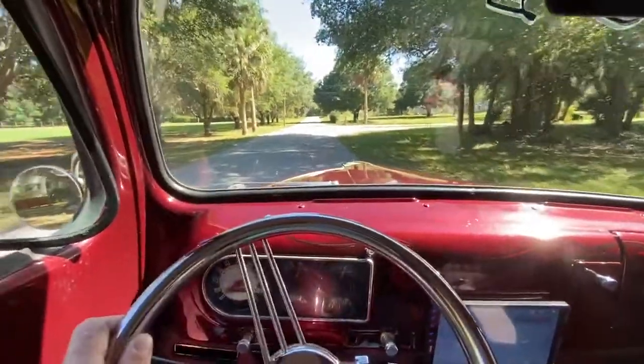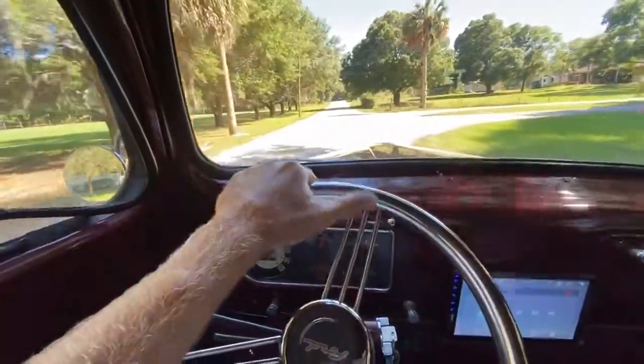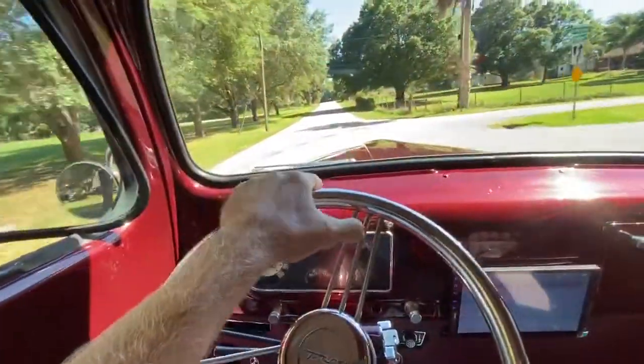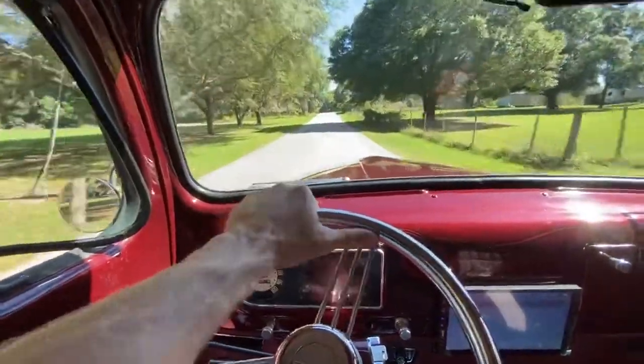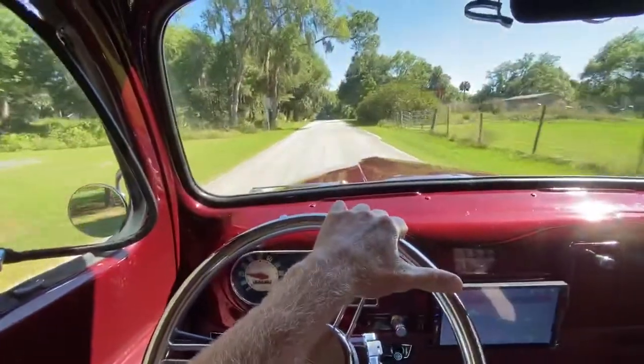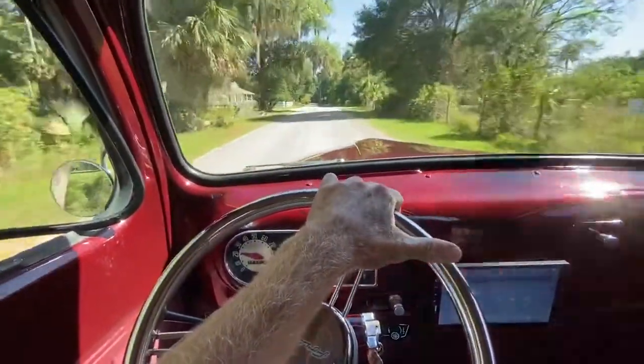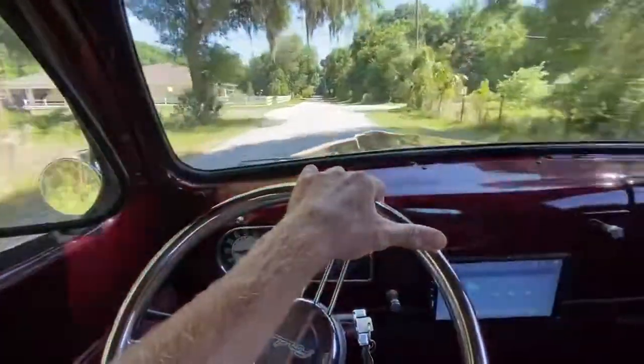Let's go for a ride. Power steering, power brakes — pretty predictable, very easy to drive, very smooth having an independent front end. Shifts smooth. It's not a fast hot rod, strung-out motor by any means, but it's got that V8 power.